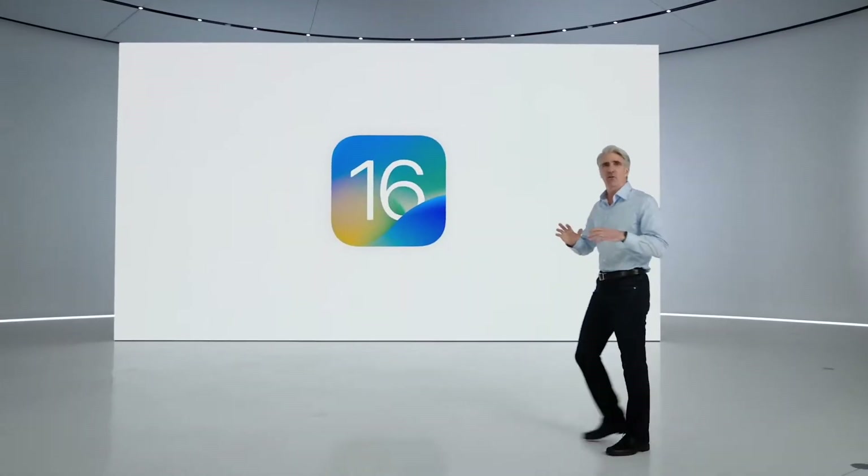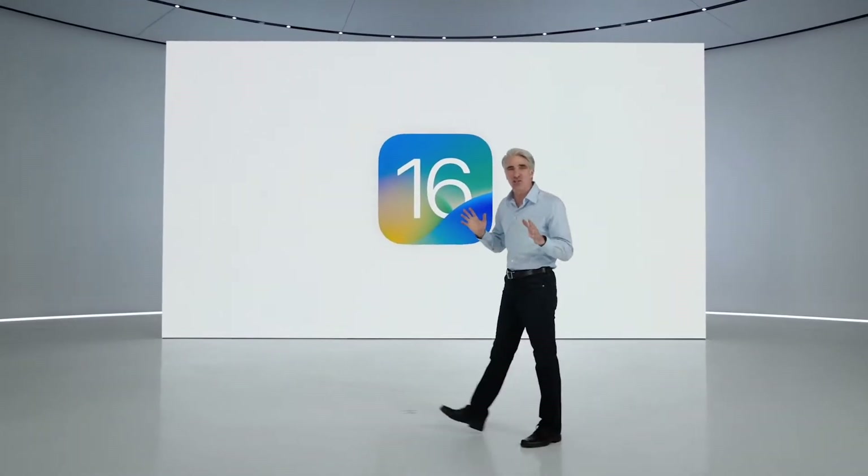Protecting you and your privacy is, and will always be, at the center of what we do. iOS 16 offers so many updates that will change the way you do.